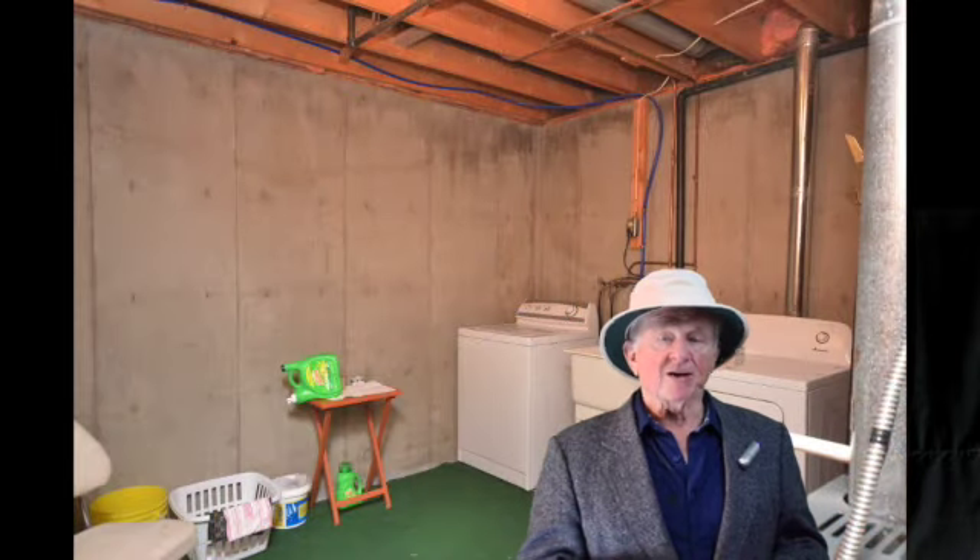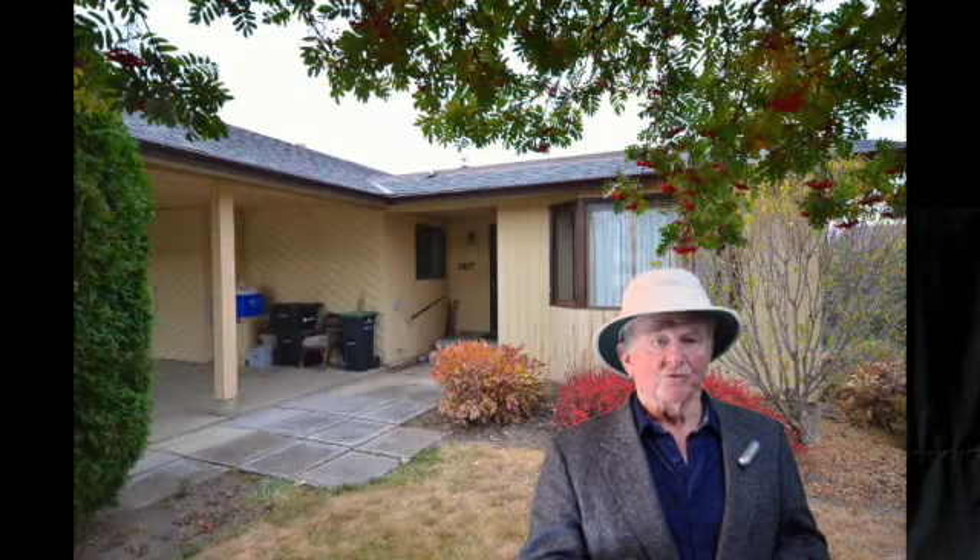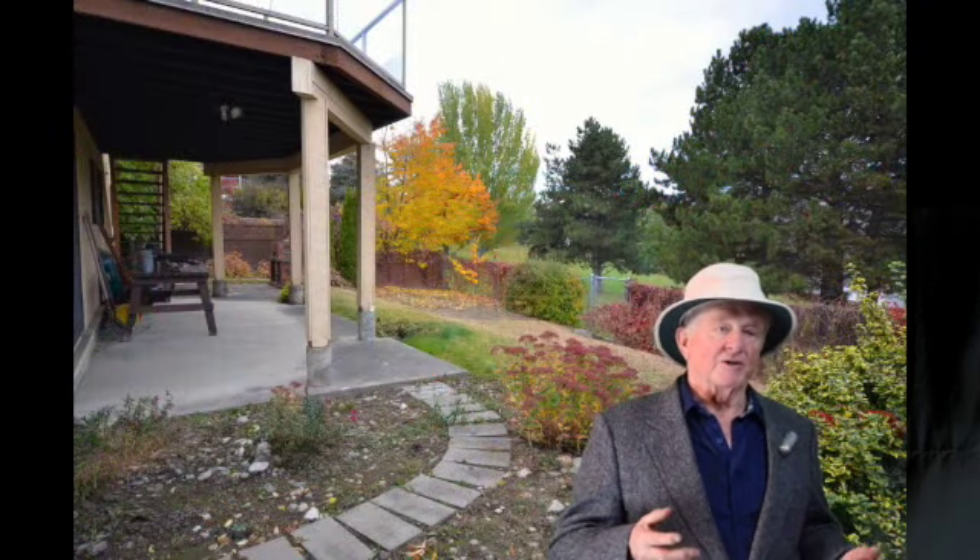Let's go downstairs — you've got this huge family room with sliding glass doors to the covered patio. There's a bar for entertaining that could be converted into a small kitchenette. There's another bedroom down here, a spacious bathroom with a large shower, a large laundry and utility room, shop space, and a cold room.